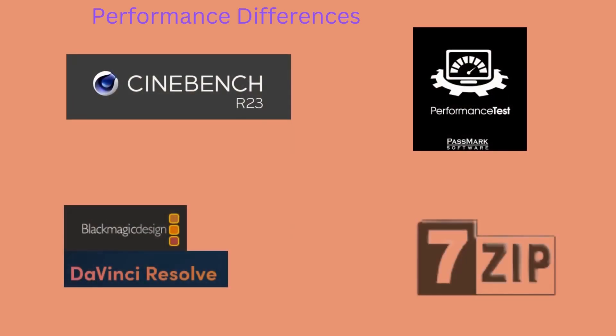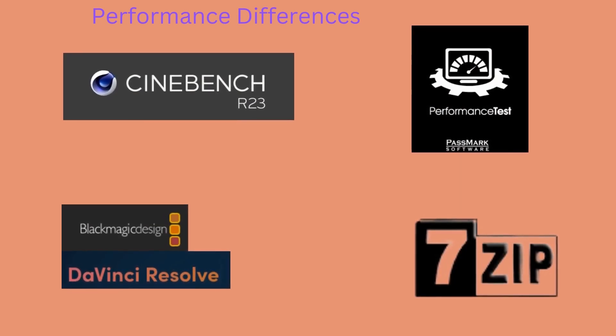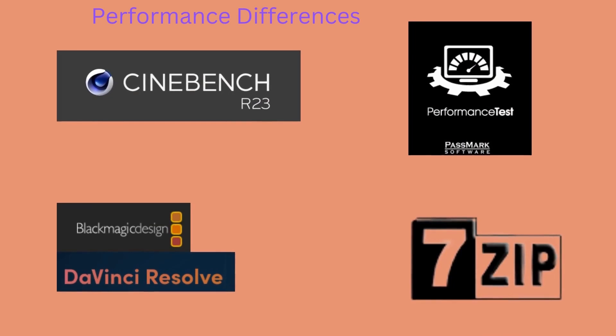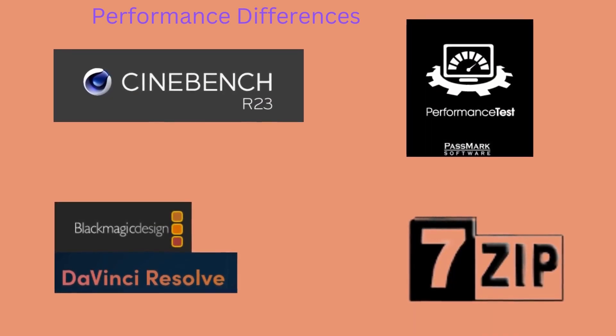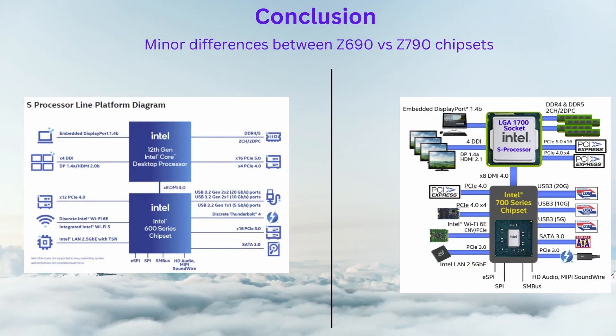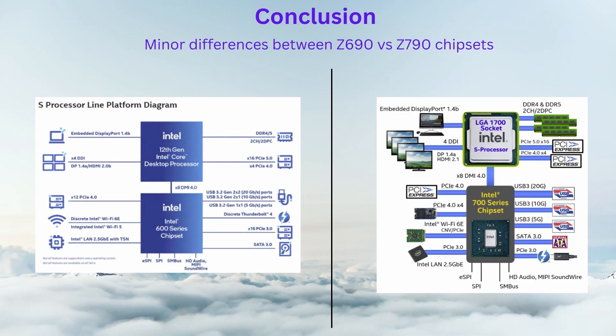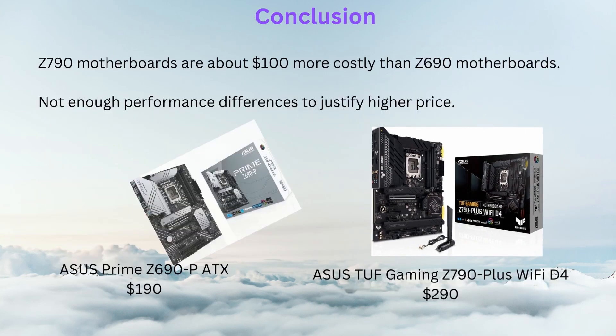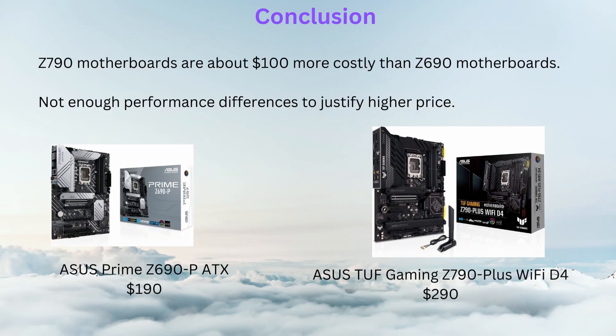The final major category to consider when thinking about upgrading is the real-world performance differences in tasks such as gaming and video editing. In this regard, there is no measurable performance gain when upgrading from Z690 to Z790 boards, but this is to be expected in yearly motherboard refreshes. As shown in this video, the differences between Z690 and Z790 motherboards are quite minor, so we would recommend that the Z690 series is the right option for the majority of consumers due to its lower price point.